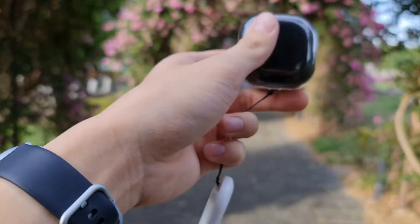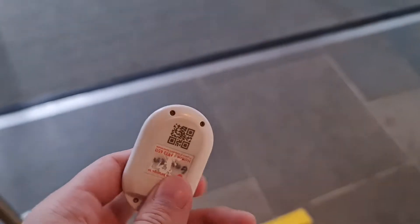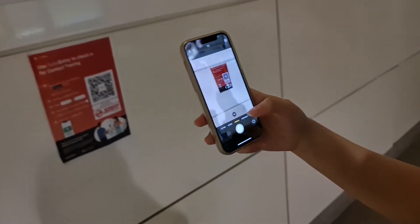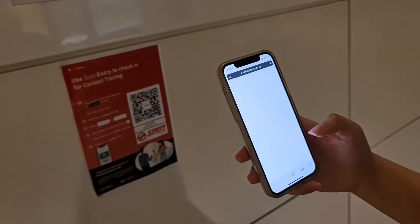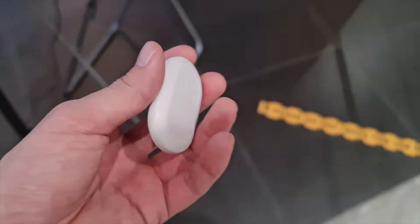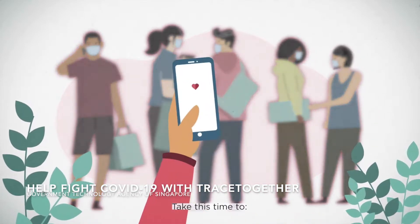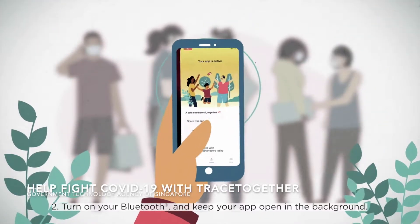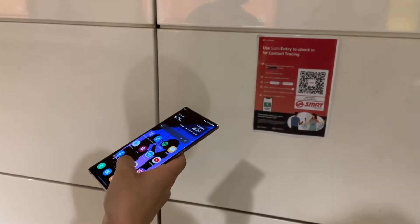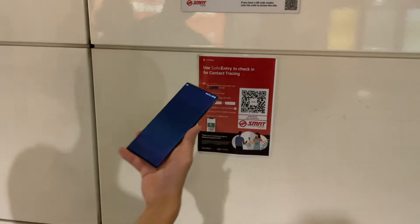Another cool feature is the QR code on the token, which can be used for safe entry scanning either by scanning the QR code or by tapping it on a safe entry pad. This is far more convenient than unlocking your phone and scanning a QR code — especially for iPhone users, since Face ID requires removing your mask. You just take out the token, get it scanned, and you're done. This is also great for non-tech-savvy elderly people who don't own smartphones. Some places still lack a scanner, so I occasionally use my SingPass app, but at least I don't need the TraceTogether app running and draining my battery.